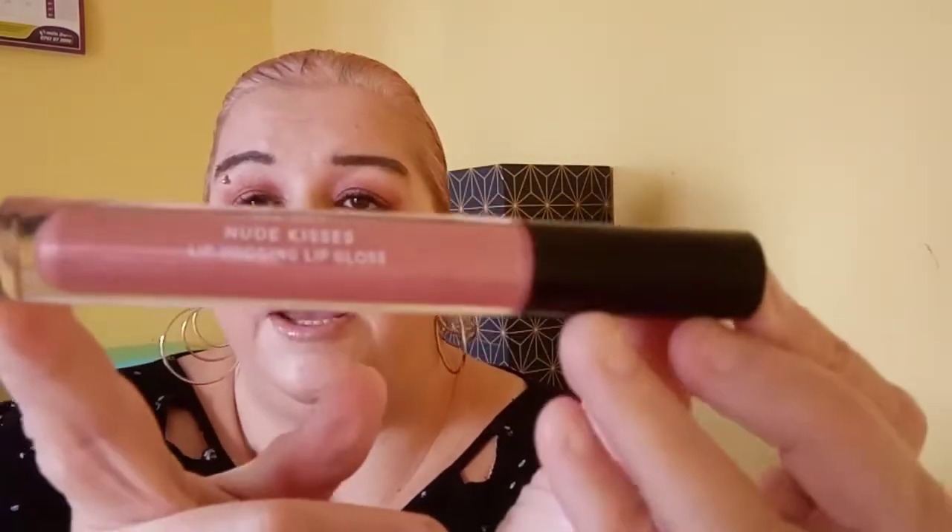And then we have a Lip-Hugging Lipgloss in the shade Nude Kisses — isn't that a lovely shade? I do have a really sparkly lipgloss that my friend Lynn sent me and I absolutely love that. So that's the four items for that set.